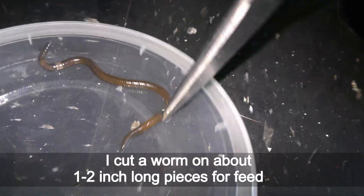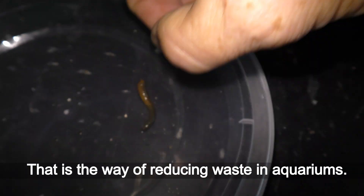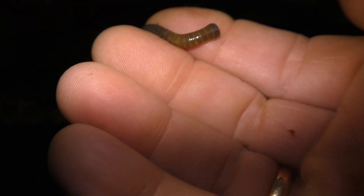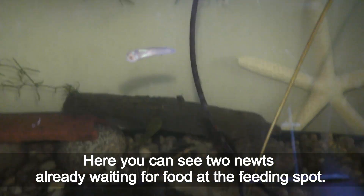I cut worms into about one-to-two inch long pieces for feeding — that is the way of reducing waste in aquariums. Here you can see two newts already waiting for food at the feeding spot.